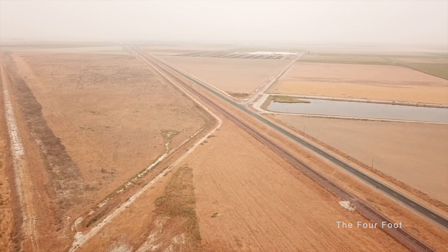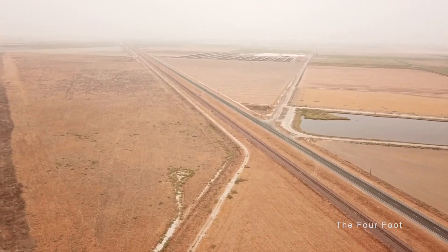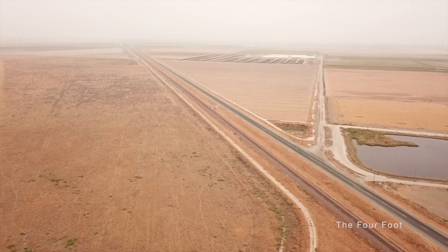Even before construction of high-speed rail began, you can see that access to a lot of these county roads has been severed. Let us move on.